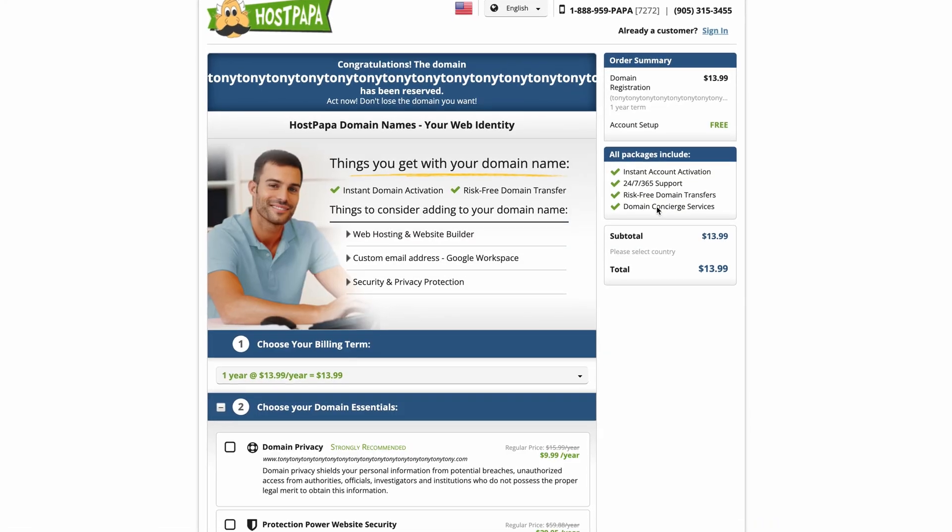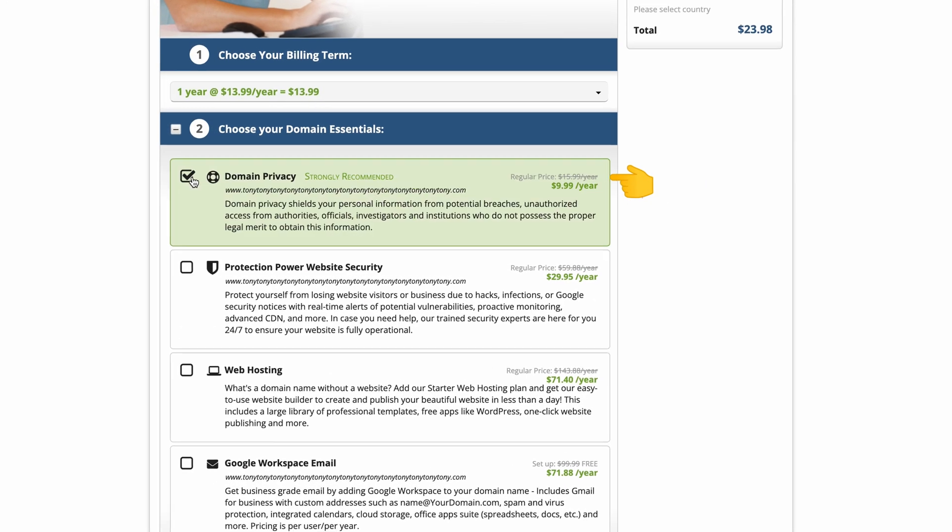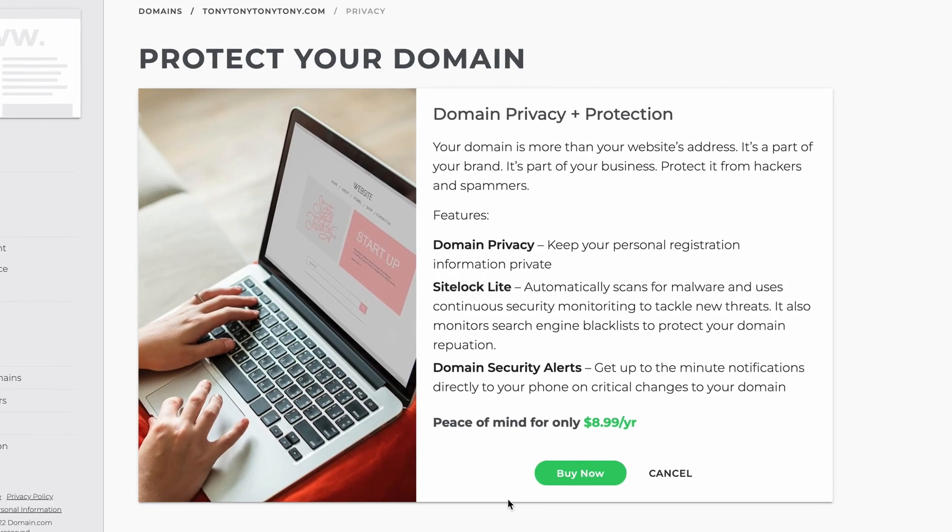Is domain privacy protection worth it, and more specifically, should you pay extra for it? Host Papa normally charges $15.99 a year for privacy protection, and Domain.com charges $8.99. I also want to show you exactly what happens when you don't have privacy protection for your domain, so let's actually do that right now.